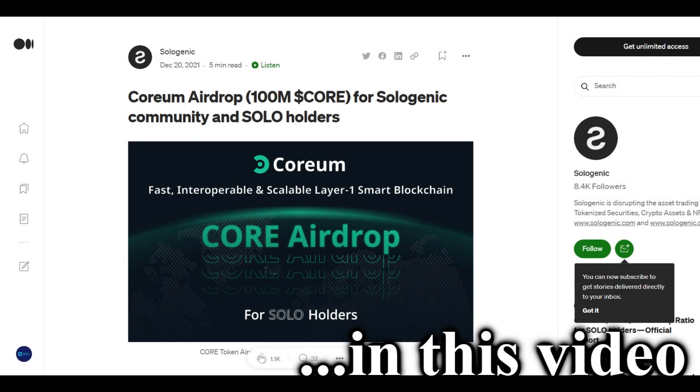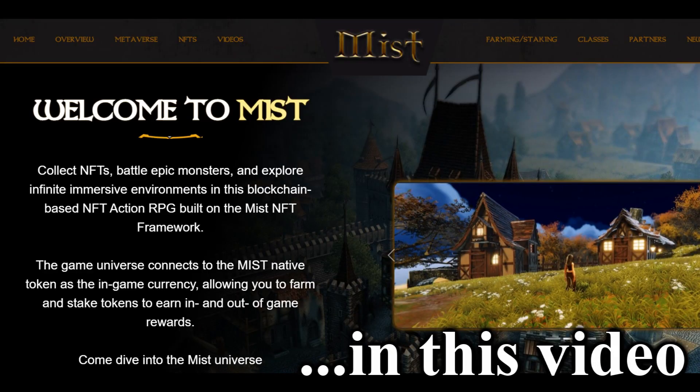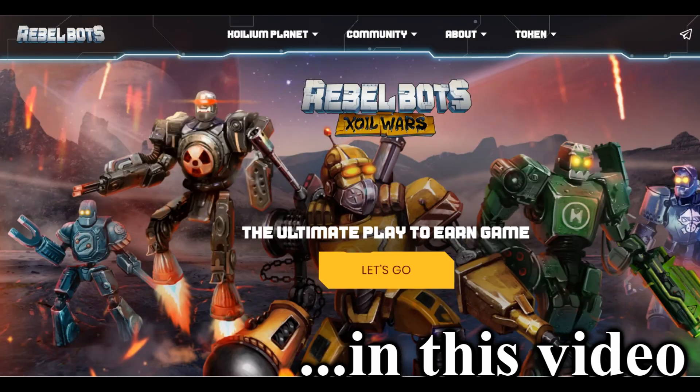Hello everybody, welcome to the channel. My name is Doc and in today's video I'm going to show you the best 3 crypto coins to buy right now in May 2022.